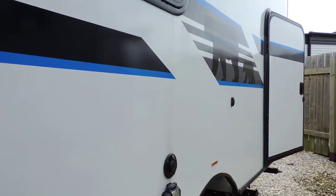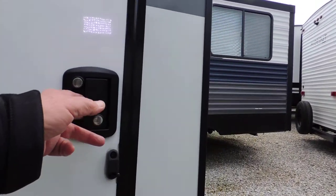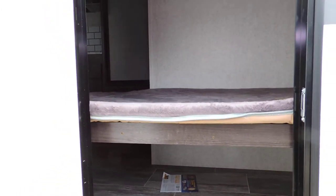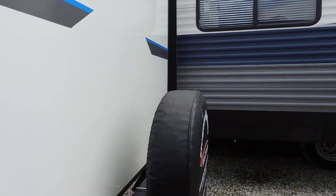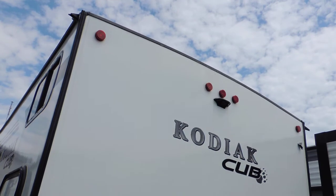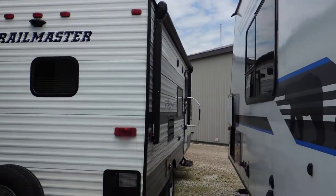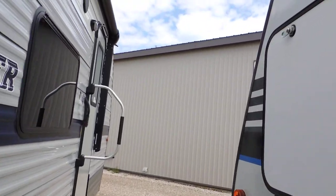Back here is what they call the cub door — this is for storage underneath your bunks inside, that you can access from the outside. And your spare tire. Drip rails. Comes with a backup camera.